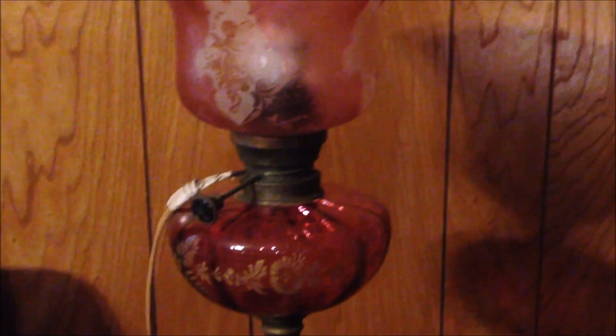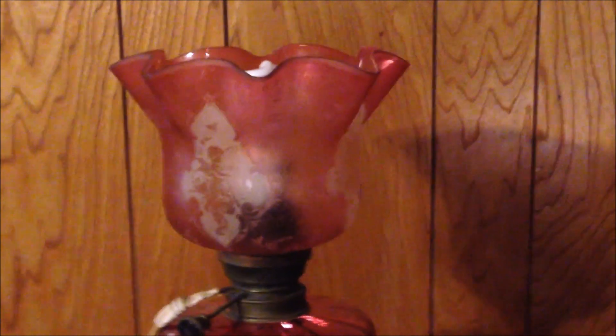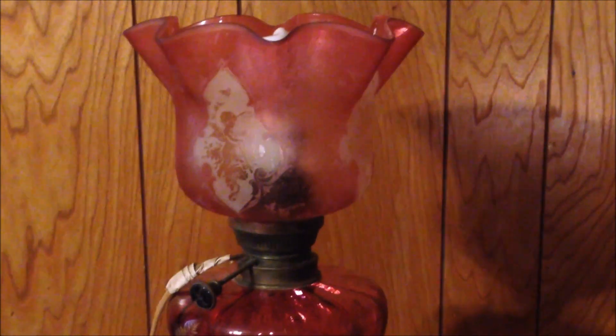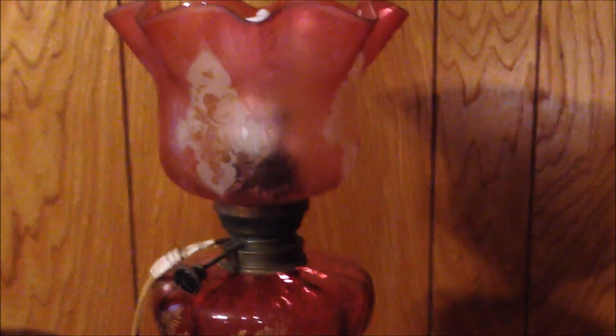Another cool sale was this oil lamp that's been converted into an electric lamp. This was in a storage unit that I bought — my last couple of videos I've been showing the storage unit. This was a good sale I made on eBay recently.